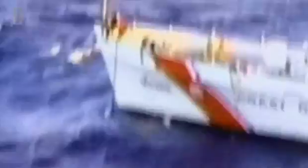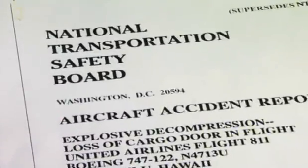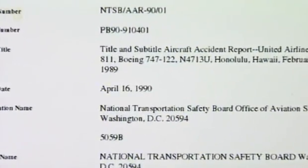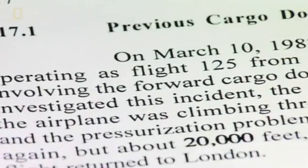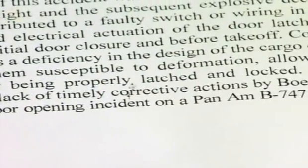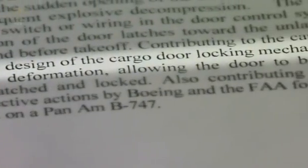The key piece investigators would like to examine — the cargo door itself — is lost at sea. With no hard evidence, the safety board issues a report 14 months after the accident based on previous problems with other 747 cargo doors. The report mentions a possible electrical malfunction in the cargo door locking mechanisms.